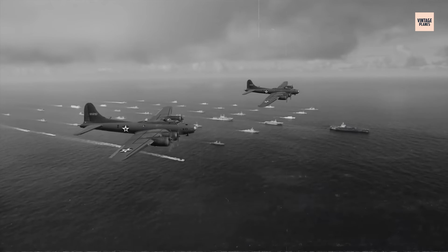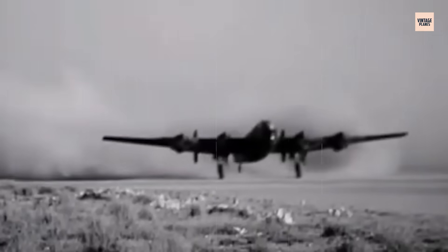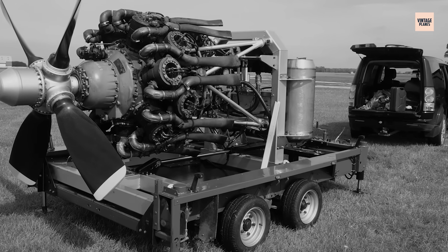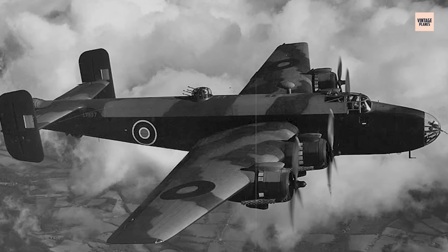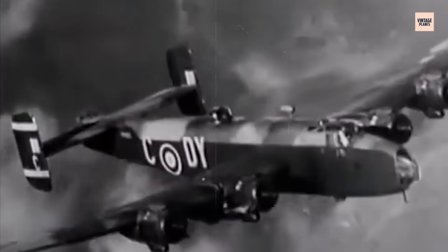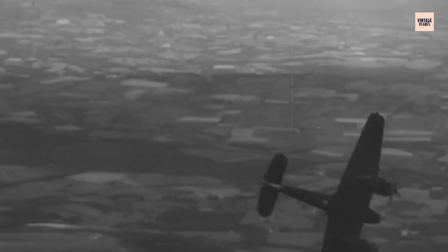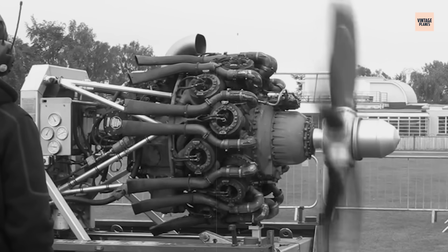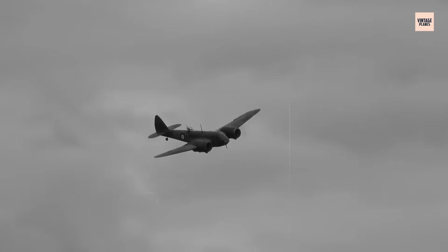In the late 1930s, as the clouds of war gathered over Europe, Britain found itself struggling to maintain an edge in the air. While Germany and the United States were pushing forward with advanced engines, Britain lagged behind in terms of aviation power. To compete, Britain needed a game-changer – enter the Bristol Hercules. At the time, the need for a new engine was urgent. British aircraft, though effective in design, were often underpowered, leaving them vulnerable to the faster, more agile Luftwaffe machines.